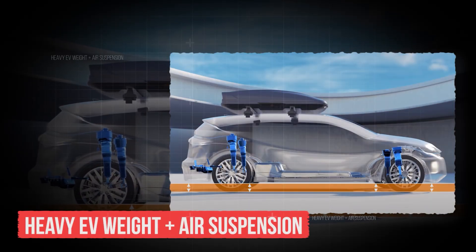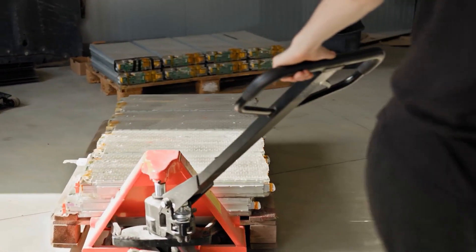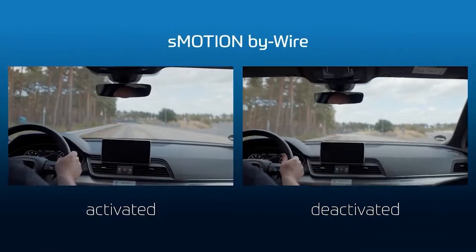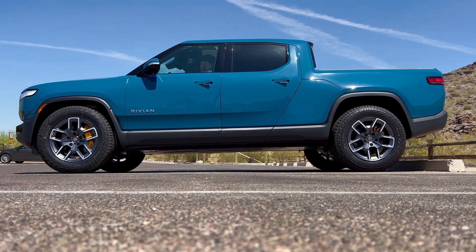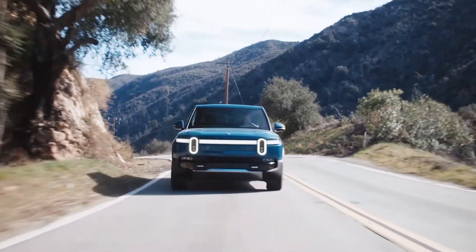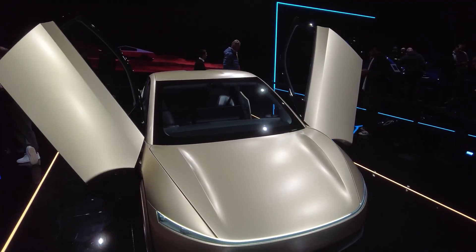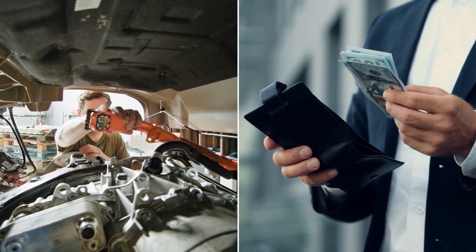Feature number 10: Heavy EV Weight Plus Air Suspension. EVs are heavy — those big battery packs add hundreds of pounds compared to regular cars. Many models now come with air suspension to keep the ride smooth, but that weight puts constant strain on suspension parts, tires, and brakes. Air suspension is more complex than traditional setups, meaning more things that can fail and repair bills that can be shocking — sometimes costing thousands. The heavier the car, the more energy it takes just to move it, meaning shorter range, more frequent charging, and more cycles on your battery — all quietly chipping away at your EV's long-term health.